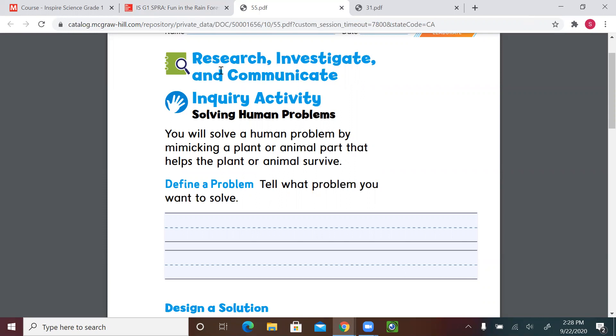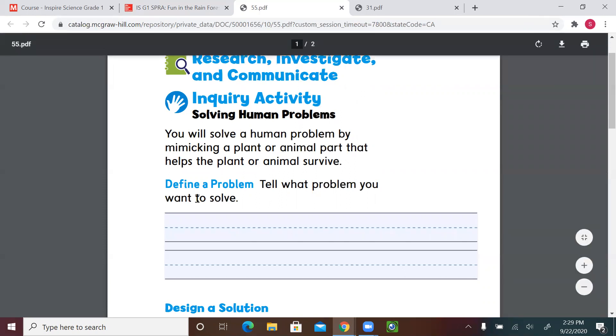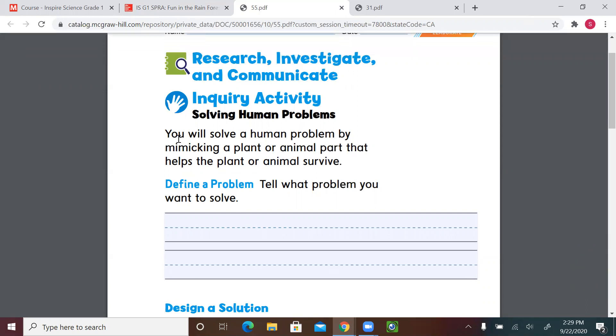This activity you're going to do some investigation. I will give you some hints and keys, but you will be coming up with the main ideas. You will solve a human problem by mimicking a plant or animal part that helps the plant or animal to survive. You're going to find the problem, then find a body part of a plant or animal that we can mimic or copy and use to benefit from it.